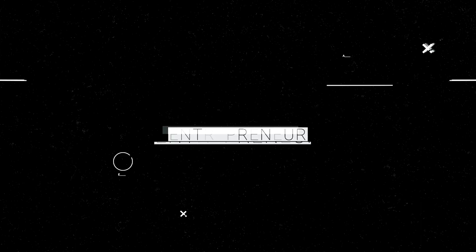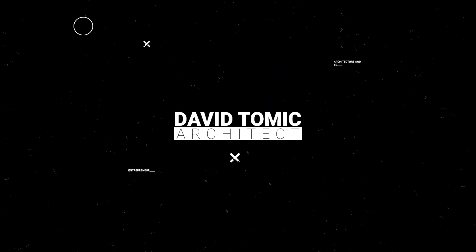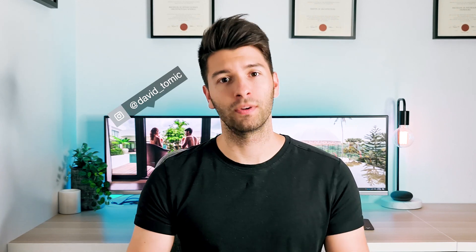Big Sur has been out for Apple products for a little while now. Today we're talking about ARCHICAD 24 and Big Sur — is it time to upgrade or should you wait? My name is David Tomic and welcome back to the channel.